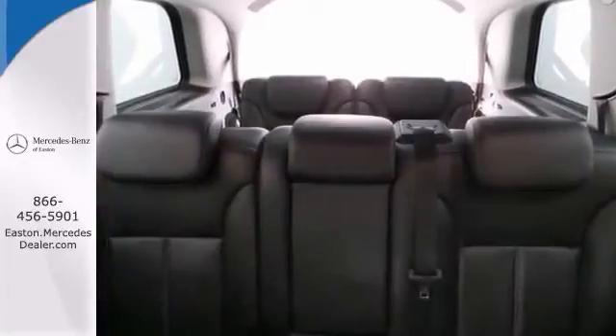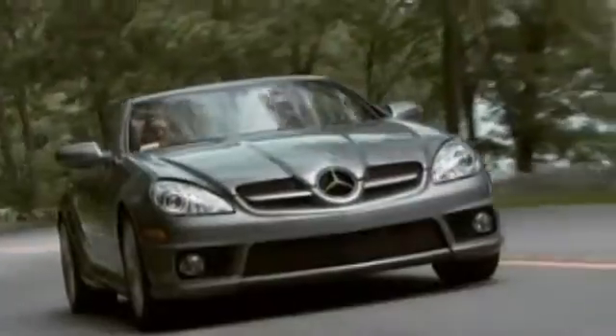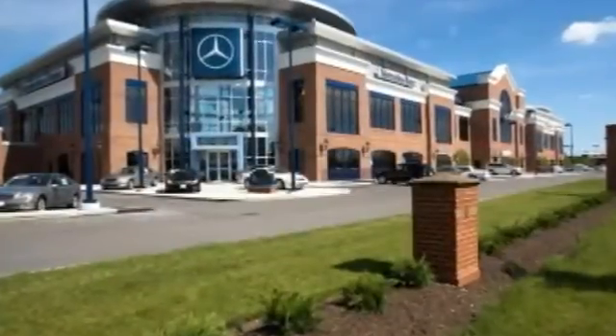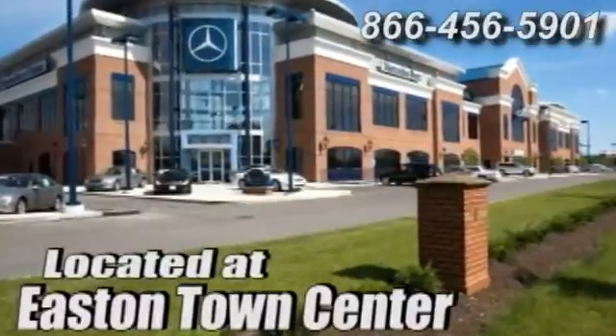This Mercedes-Benz will not be here long. Stop in and take it for a test drive today before it's gone. Come experience luxury the Jermaine way at Mercedes-Benz of Easton, conveniently located at Easton Town Center.